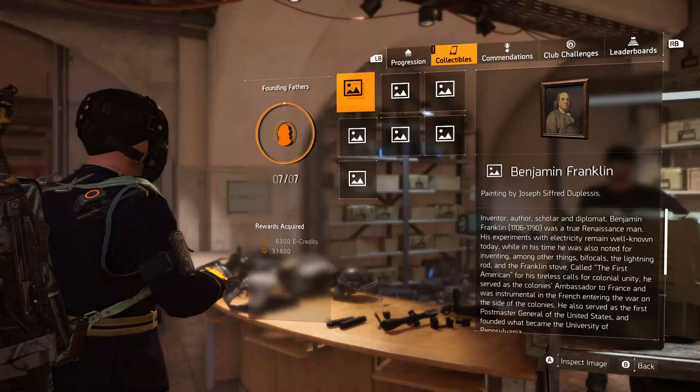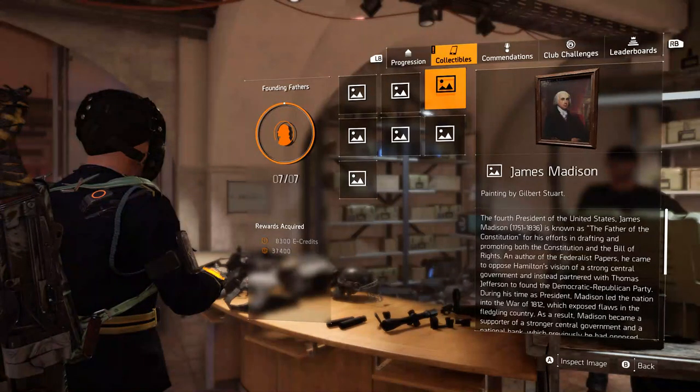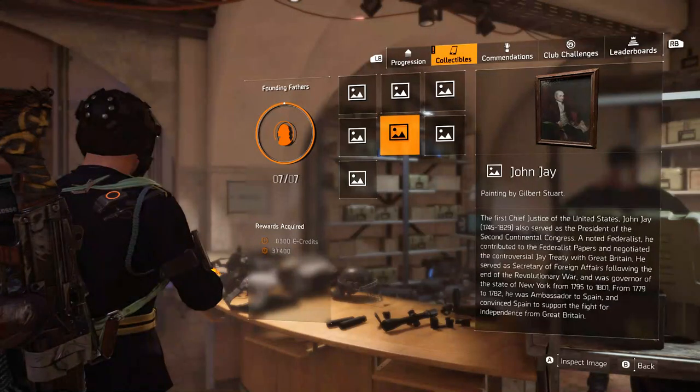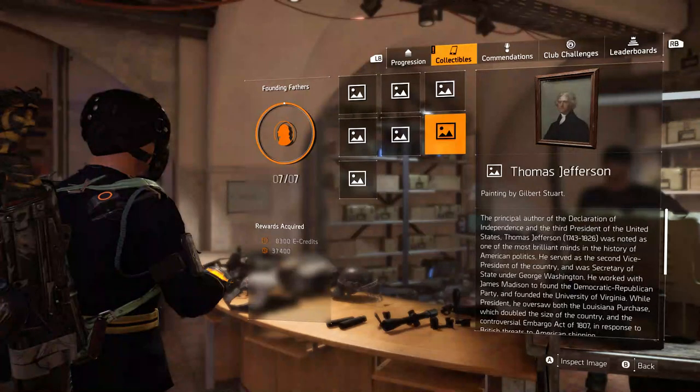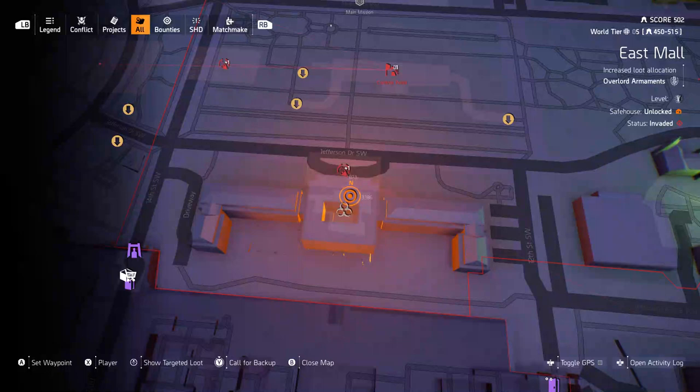We have Ben Franklin to find, we have George Washington's painting to find, we have James Madison, John Adams, John Jay, Thomas Jefferson, and that famous Alexander Hamilton. So let's get to it.